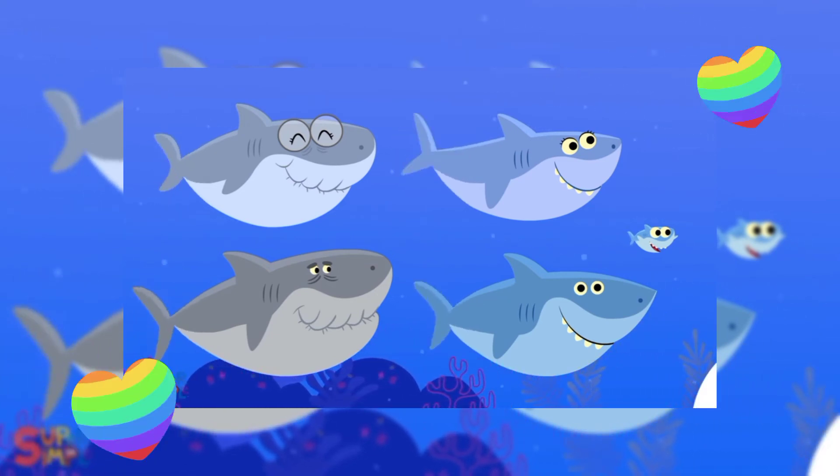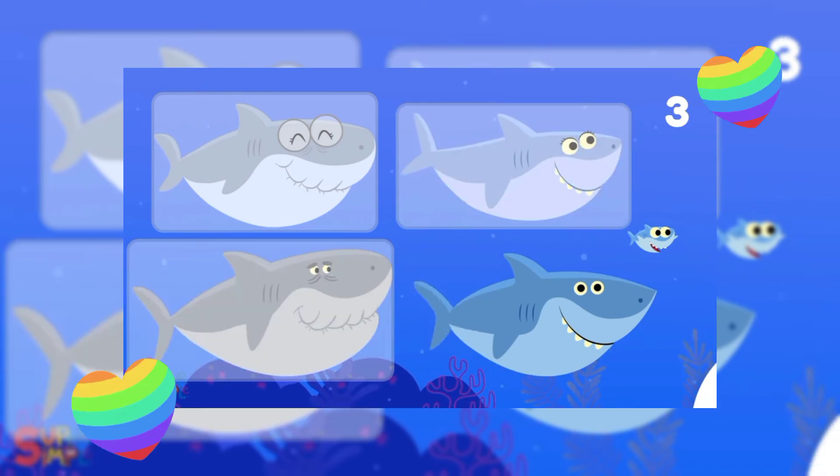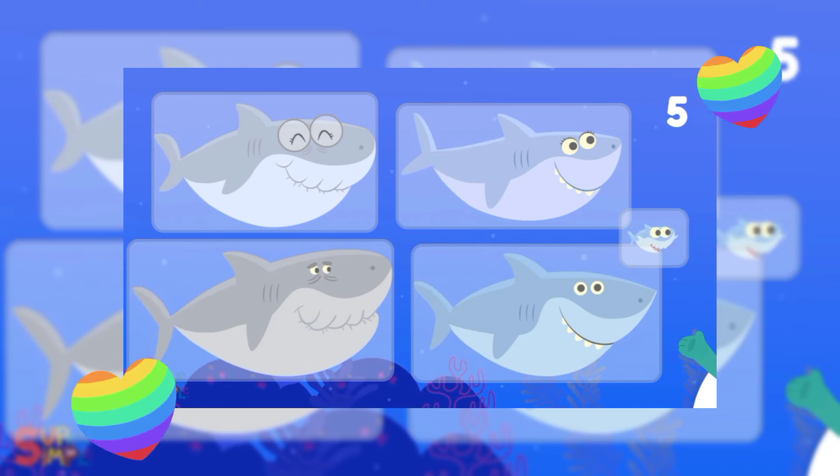Let's count the sharks. How many sharks are they? One, two, three, four, and the smallest five. They are five in numbers.